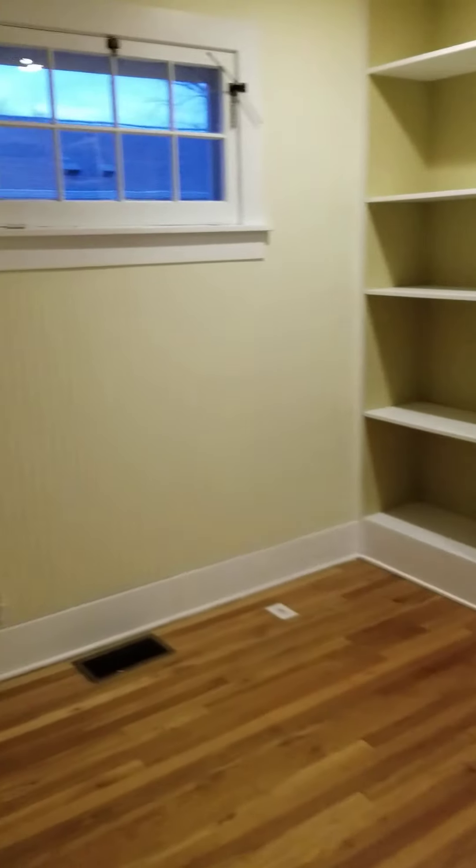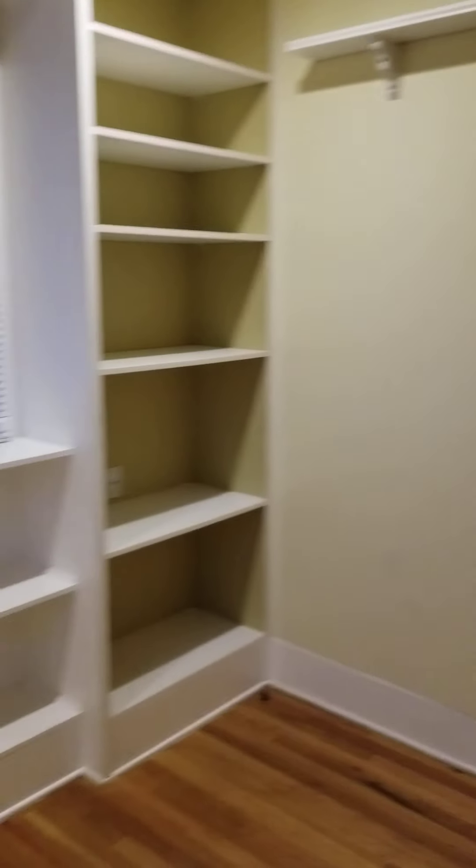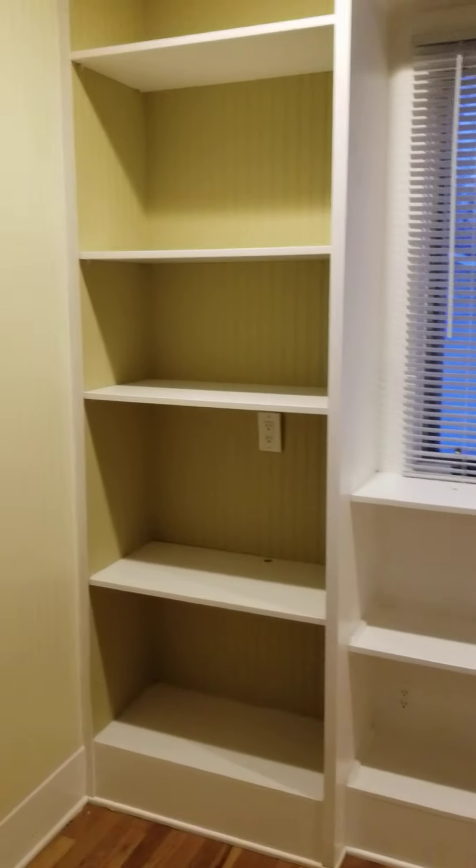All right, linen closet. Coming in here — another closet. And yeah, built-in cabinets over here.